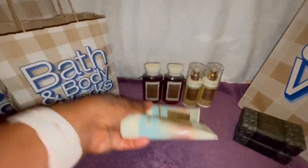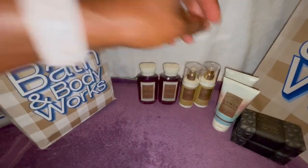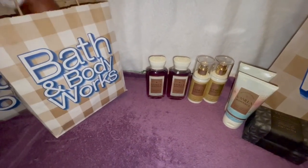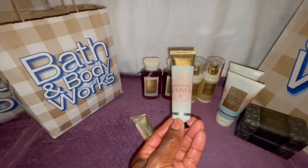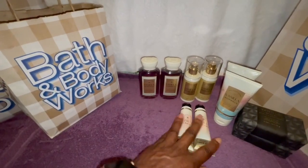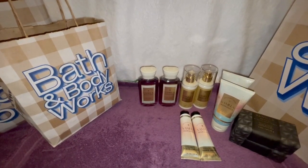I picked up two of the body creams — this is the one I took with me on vacation, the used one. And I did pick up two of the hand creams. So that is what I picked up for Vanilla Romance.